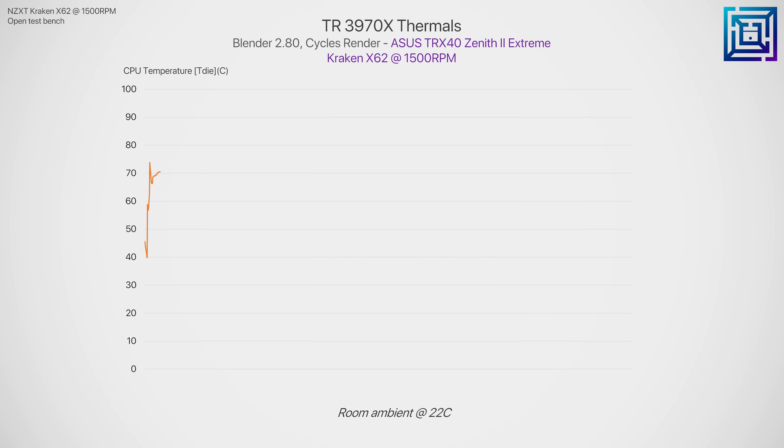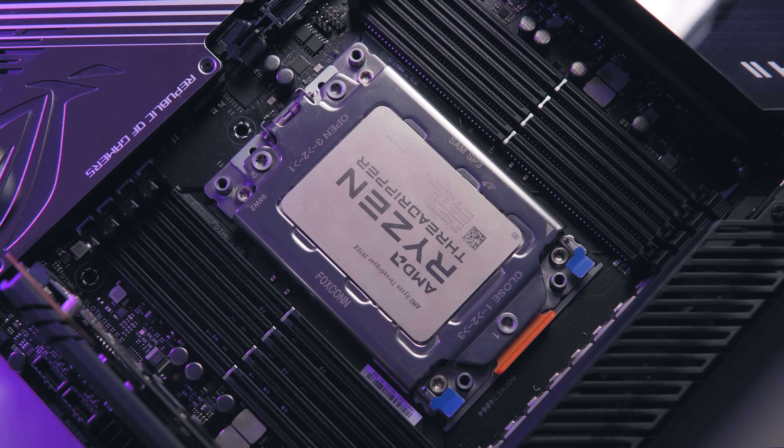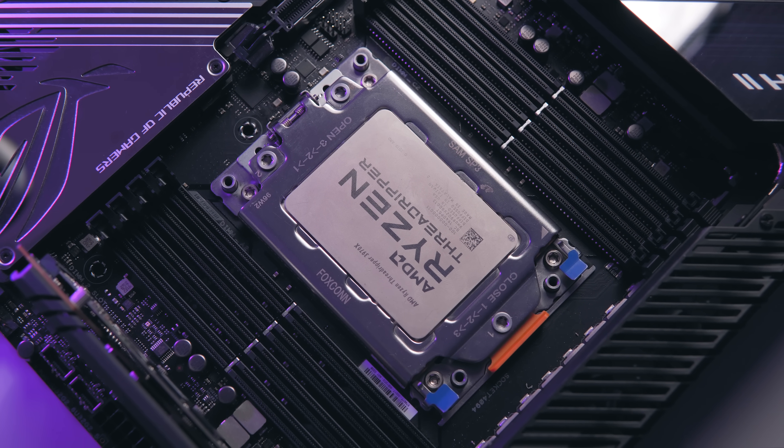The 3970X actually runs surprisingly well on a 280mm liquid cooler with a standard Asetek cold plate. As we've come to learn with more expensive Zen 2 products, they run at exceptionally low voltages which means lower power draw and thermal output. After 20 minutes rendering in Blender, the 32 core 3970X peaked at just 75.5 degrees C. Overclocking is something I'll cover in a dedicated separate video, so stay tuned.